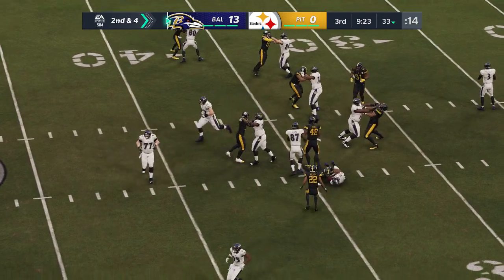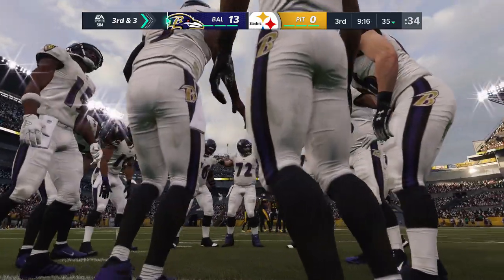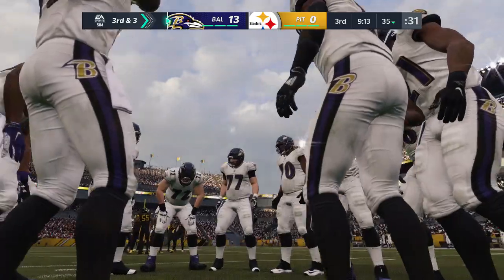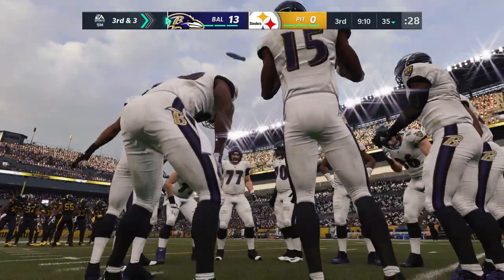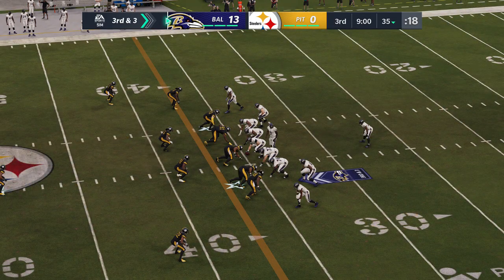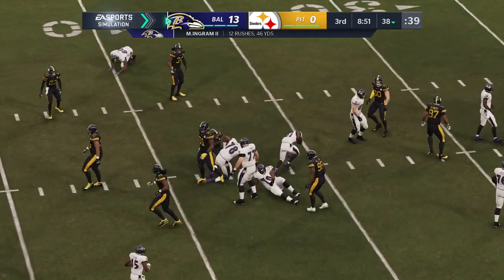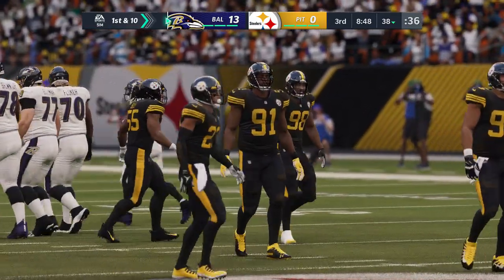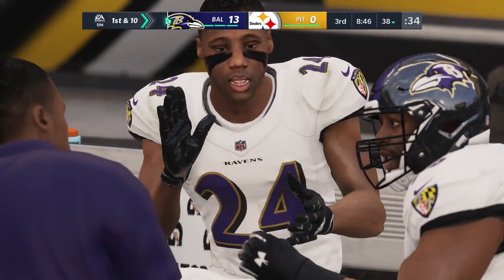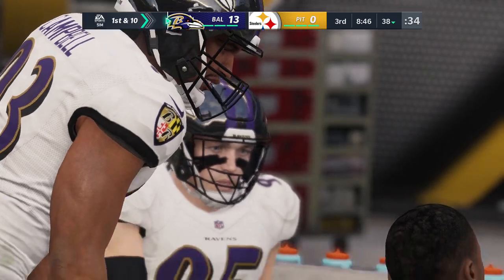They'll run with Ingram, getting only up to about the 35 — just a yard, leaving third and three. But going from second and four to third and three tells you who won the last play. On third down, Mark Ingram has the first down at about the 38 — three yards and a fresh set of downs. None of these runs have individually added up to a lot, but three short runs combined equals a first down. It's amazing how the narrative changes when you string them together.